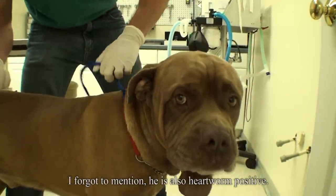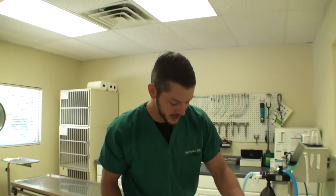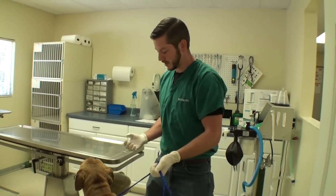I think what we're going to do is just treat him with antibiotics for a couple days before we do this surgery, because I just want to knock down as much of that infection as I can before I go in there and disrupt it all.